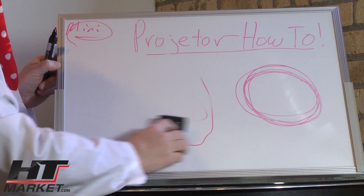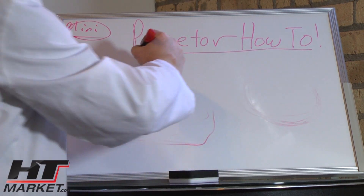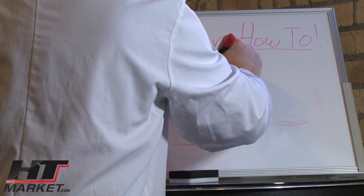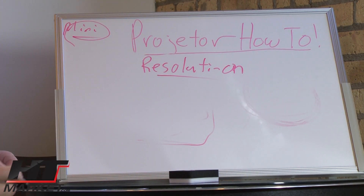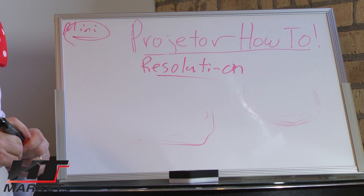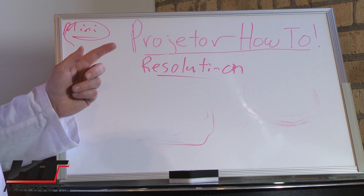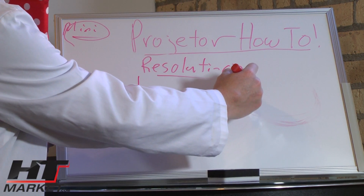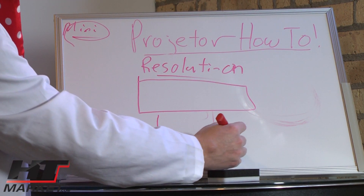The other thing you have to look at when evaluating projectors is resolution. When you're looking at a home theater projector, you're generally looking for a 16x9 projector, which is a lot wider than it is tall. A 16x9 would look something like this when projected on a screen. A 4x3 projector would be more square — that's more for business use.